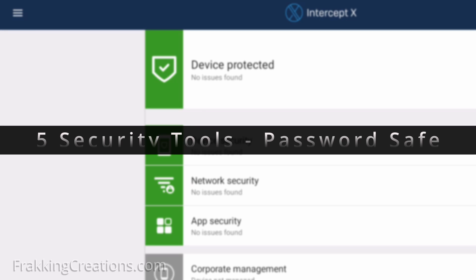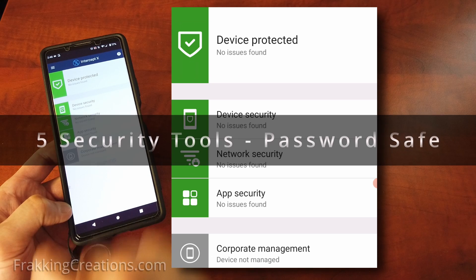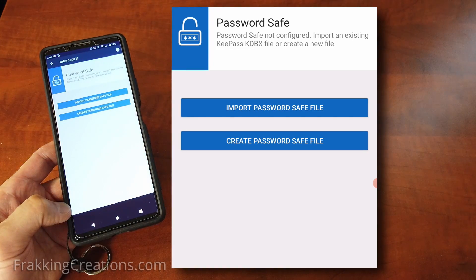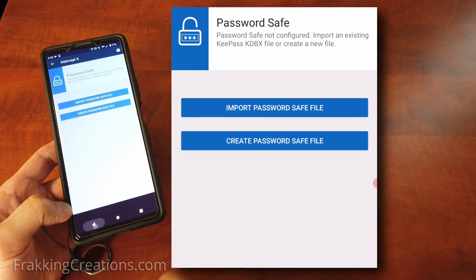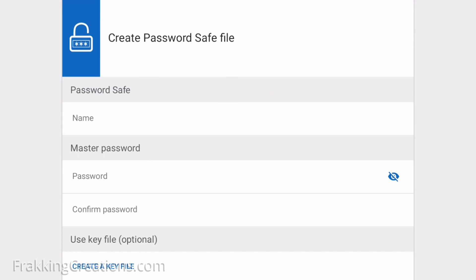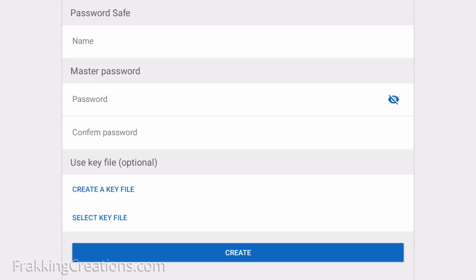Security tool: Password Save. If you want to use an offline password manager, then a good option is to use KeePass. It is open source and is quite secure in encrypting your credentials and sensitive information. Intercept X has the capability to create a KeePass password save file or open an existing one. Just make sure to use a long and good master password you can remember.